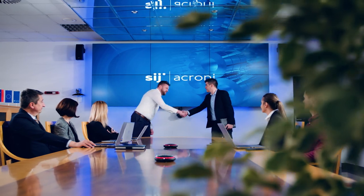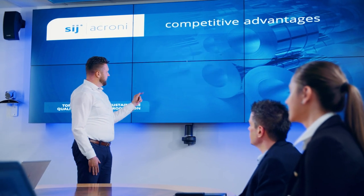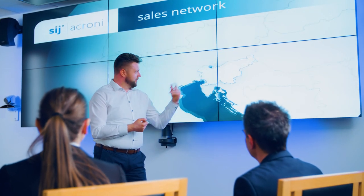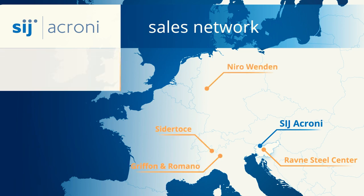S.I.J. Akroni's best assets are our people. We build long-term relationships with our customers and employees who work hard to bring you a high quality product. Our prime location and developed sales network help us meet your needs anywhere, anytime.